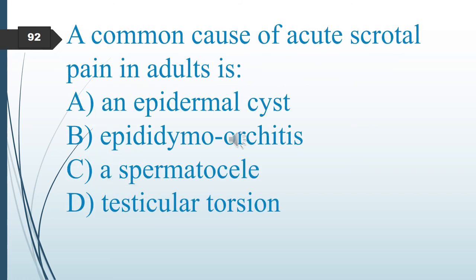A common cause of acute scrotal pain in adults is: A. An epidermal cyst. B. Epididymo-orchitis. C. Spermatocele. D. Testicular torsion. The answer is B: epididymo-orchitis.